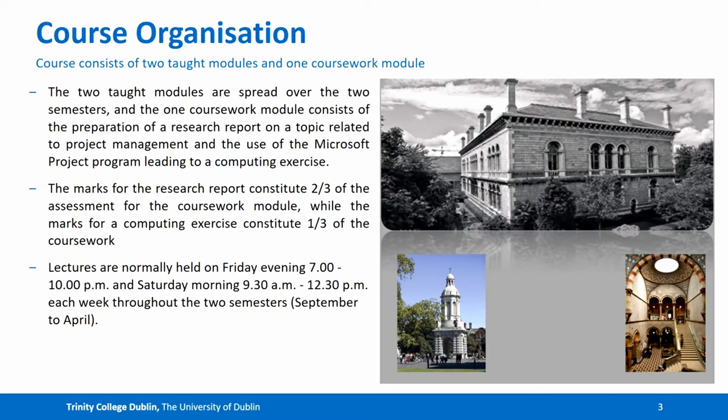Generally, students receive their research topics in early November and hand up their research report at the end of February or start of March. Normally, the computing exercise using MS Project 2019 is carried out over a number of weeks in March and February. The marks from the research report constitute two-thirds of the assessment for the coursework module, while the marks for the computing exercise constitute one-third of the coursework. Lectures are normally held on Friday evening from 7 to 10 p.m. and Saturday morning from 9.30 to 12.30 p.m.